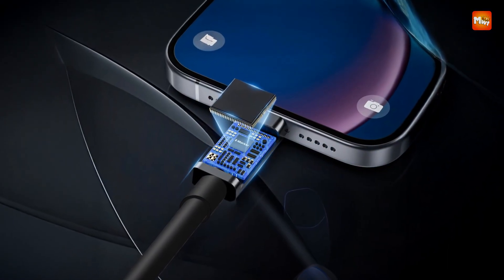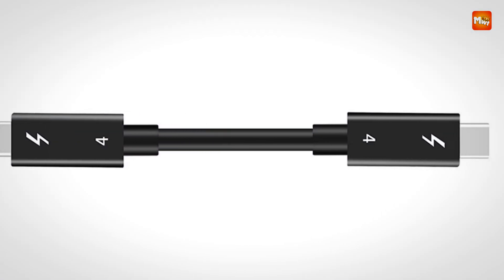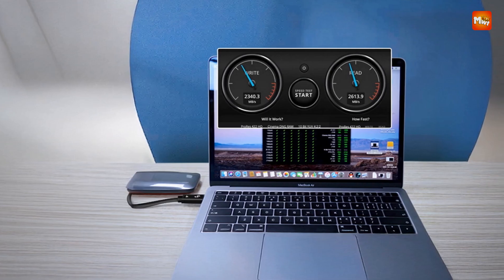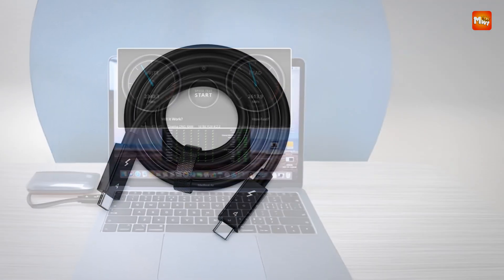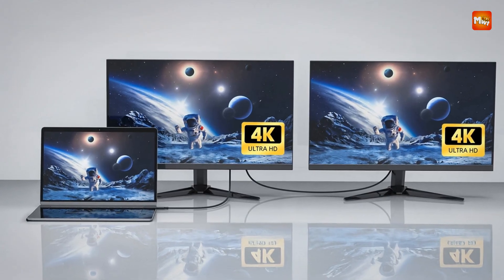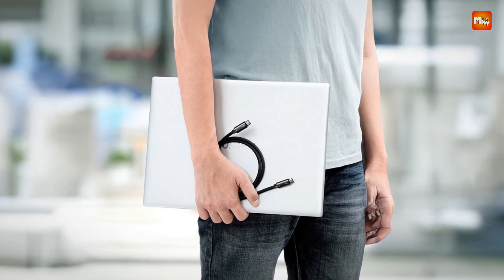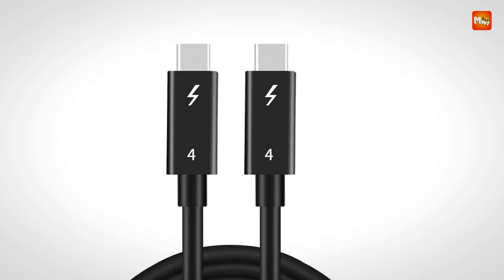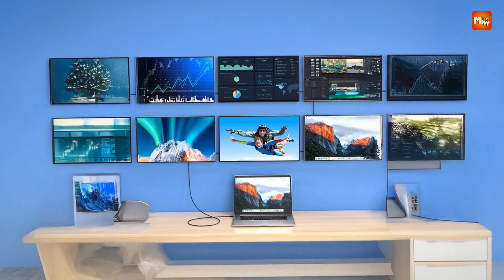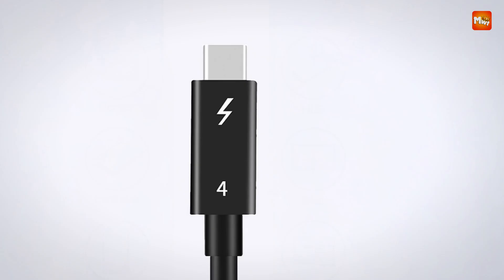Additionally, the cable supports audio and video synchronization, allowing you to seamlessly connect devices to monitors or TVs while maintaining high-quality video and sound output. The video capabilities include support for a single 8K display at 60Hz or dual 4K displays at 60Hz, perfect for gaming, content creation, or media consumption. Whether you're editing high-resolution videos or watching Ultra HD content, this cable ensures crisp, clear visuals with no lag or delay. Durability is a key feature, thanks to aluminum alloy and PVC materials providing protection and flexibility.